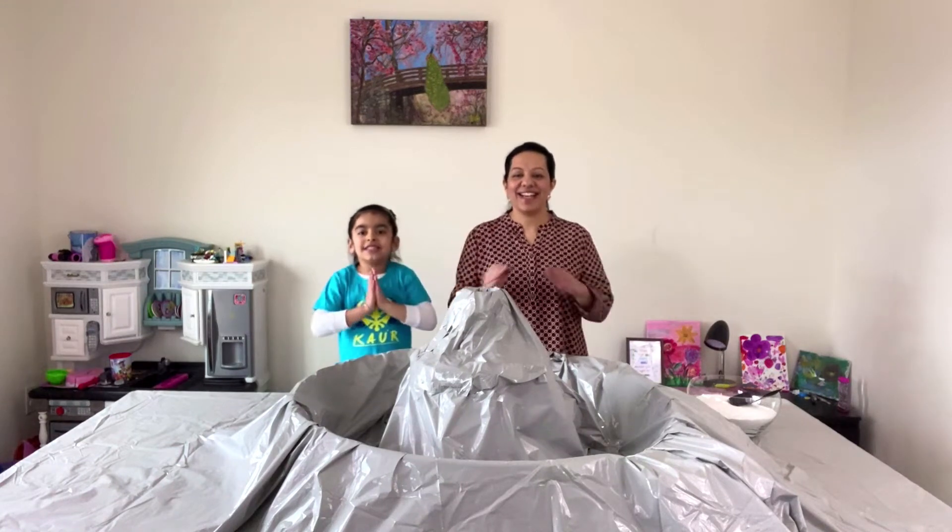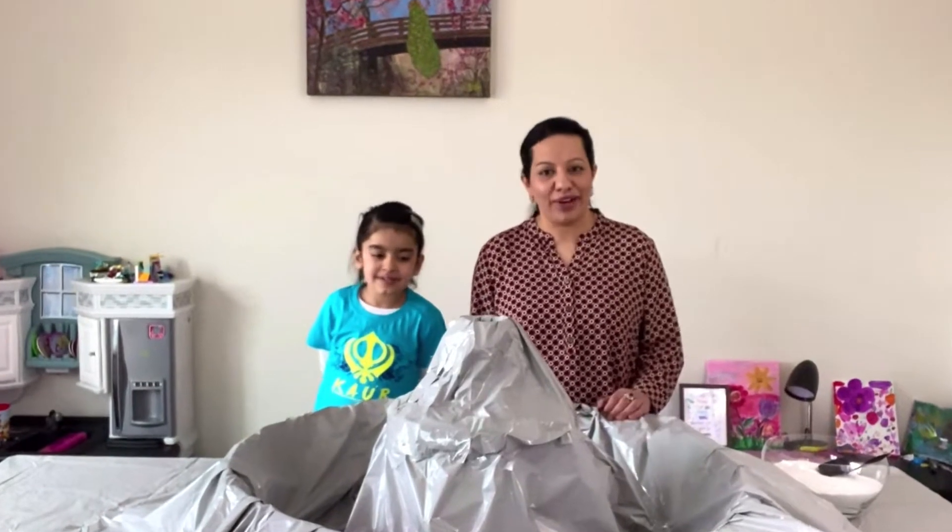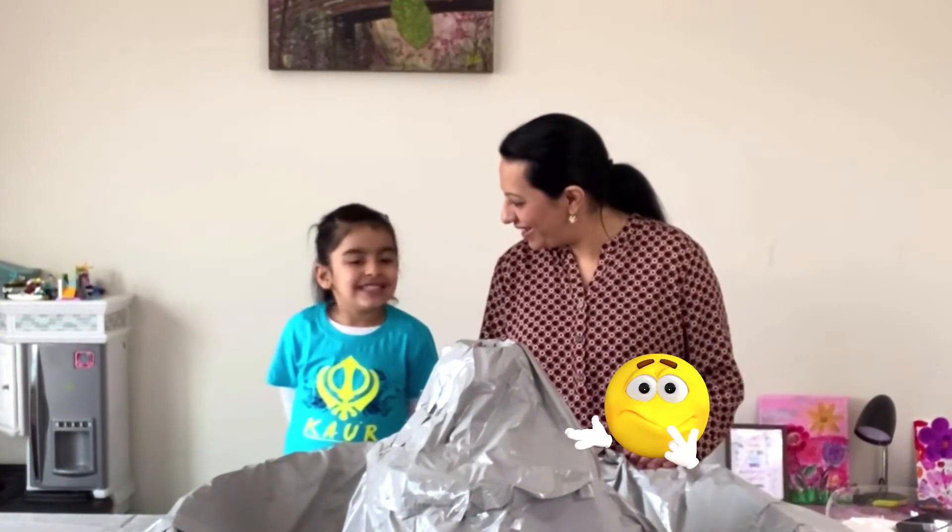Hello friends! Today we have a beautiful magical volcano with us. Right, Herman? Yes! And we are going to learn names of the colors in Punjabi.